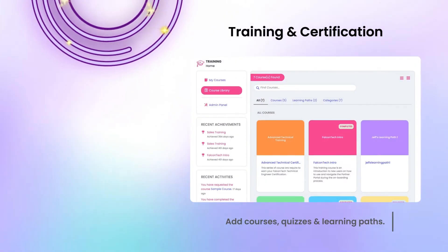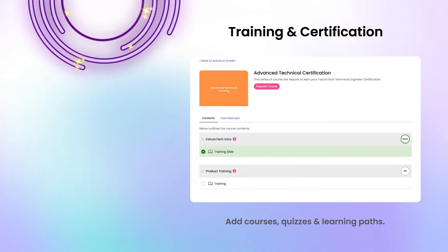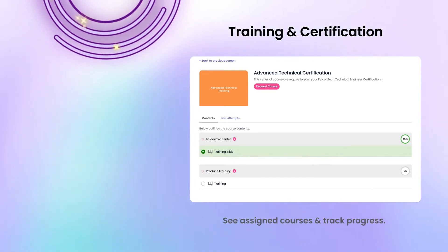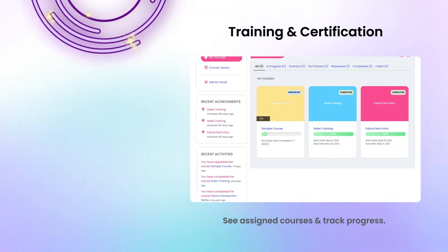Use the training module to add courses, quizzes, learning paths, and more. Users can see courses assigned to them, track their progress, and much more.